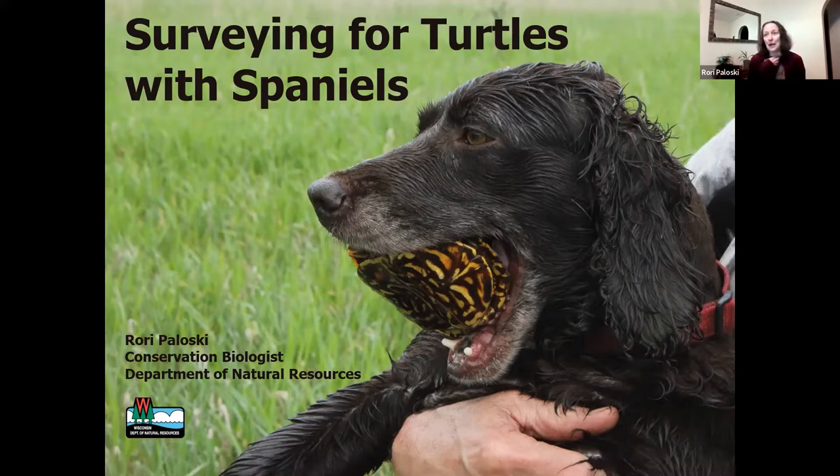People kind of feel like it's too fun or something. But we're getting a ton of data on this species too, so it's a great project. We get a lot of information — it's very scientifically based — but who doesn't like working with dogs? So it's a really fun project.